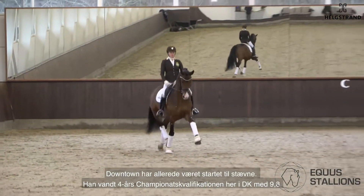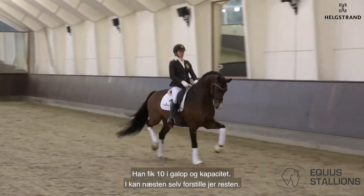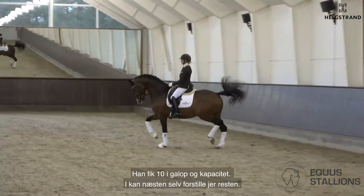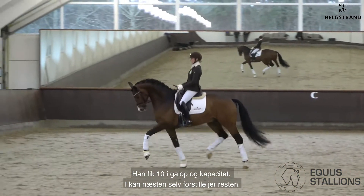Downtown has already been to shows. He won the qualifier here in Denmark with 9.8, and he got some tens for the canter, rider capacity — you can imagine the rest yourself.